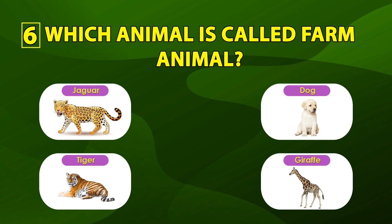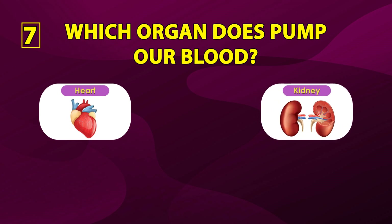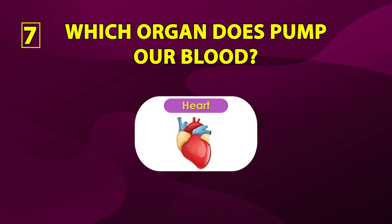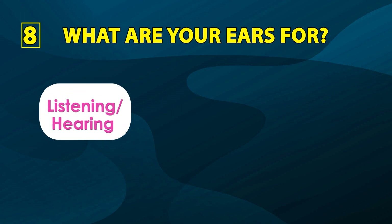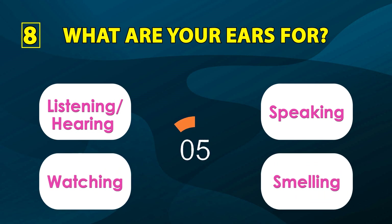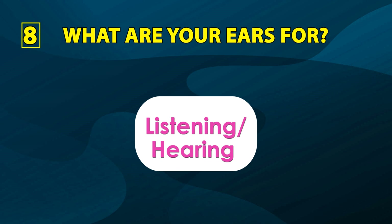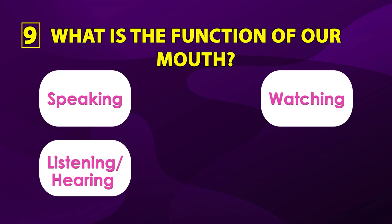Number seven: which organ pumps our blood? Heart, kidney, liver, brain. The correct answer is heart. Number eight: what is the function of our ears? Listening, hearing, speaking, watching, smelling. What is the function of our mouth? Speaking, watching, listening, hearing, smelling.